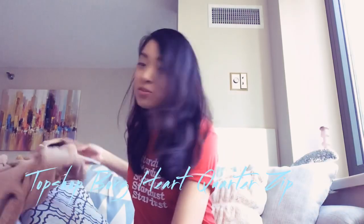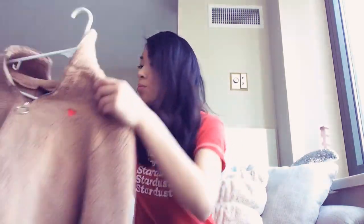I got this one on Revolve — I believe it was a hundred and ten dollars. The next one is definitely more of a wearable piece; it's from Topshop and it's actually pretty versatile.